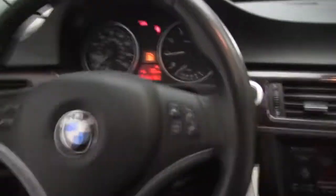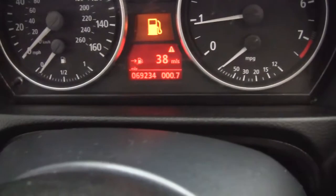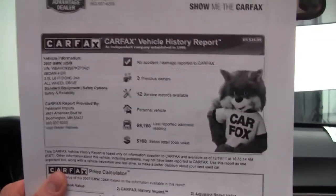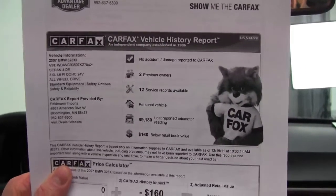Mileage — this vehicle has 69,234 miles on it. And I have for you a copy of the Carfax: no accidents or damage, two previous owners, extensive service records are available.